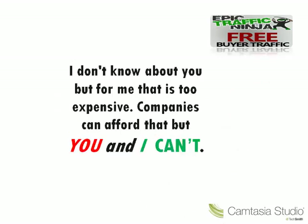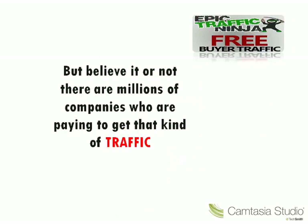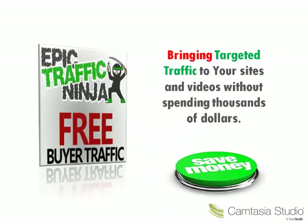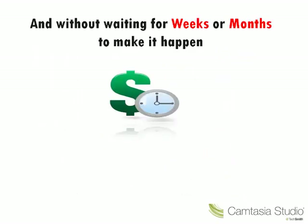I don't know about you, but for me that is too expensive. Companies can afford that, but you and I can't. But believe it or not, there are millions of companies who are paying to get that kind of traffic. That's what the Epic Traffic Ninja is all about — bringing targeted traffic to your sites and videos without spending thousands of dollars and without waiting for weeks or months to make it happen.